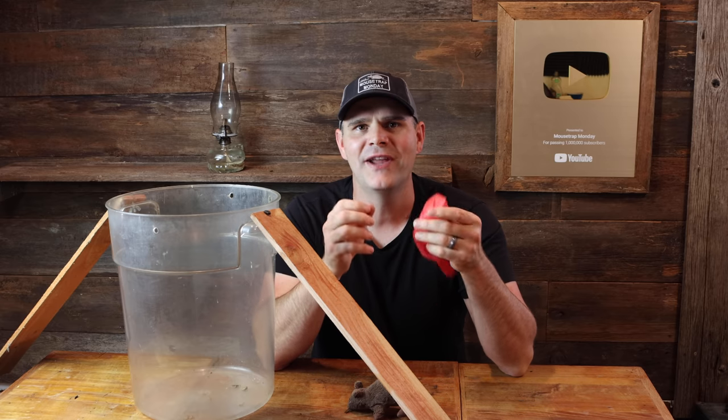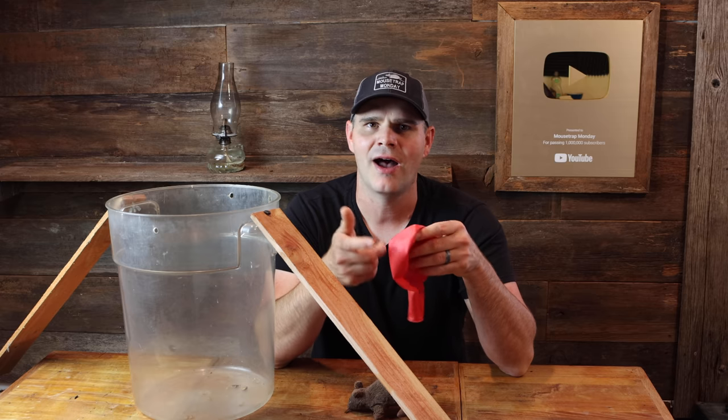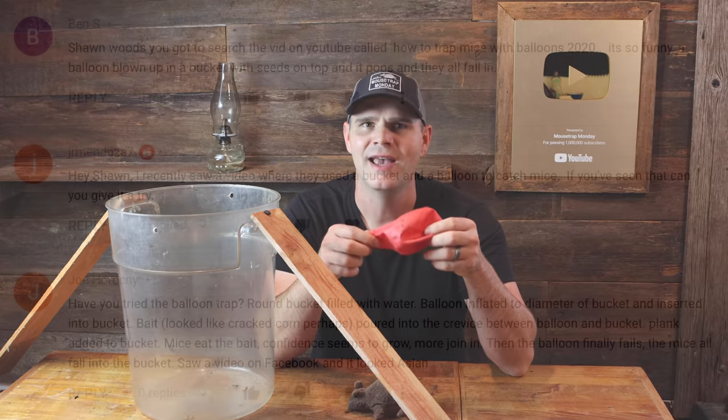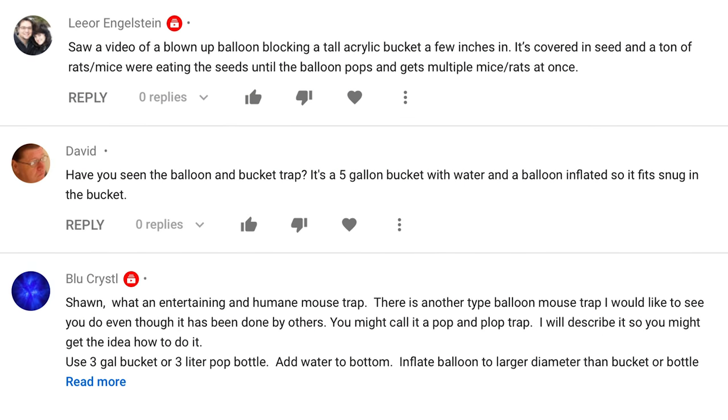It's a really fun idea and videos about this trap have gone viral. I've seen them on Facebook, TikTok, and YouTube, with quite a few videos reaching over a million views. People constantly ask me, does this trap work? I receive over a hundred comments a week from people who want me to test it out.